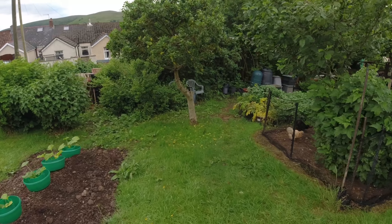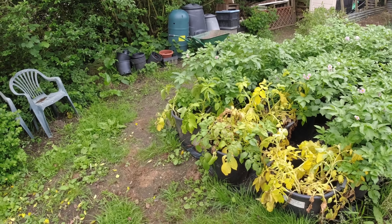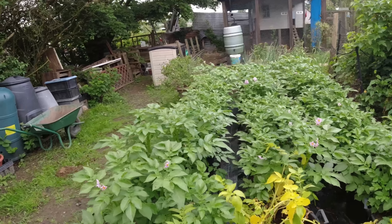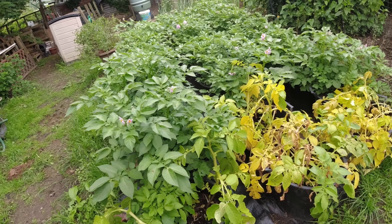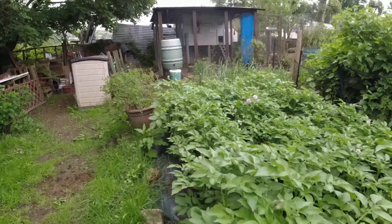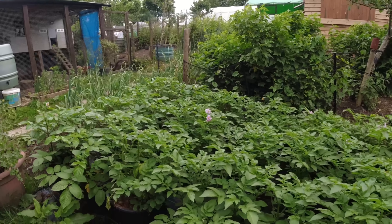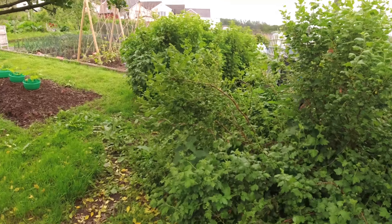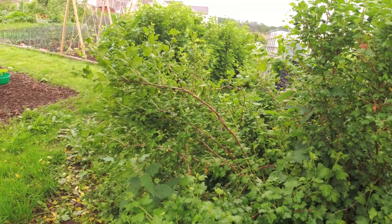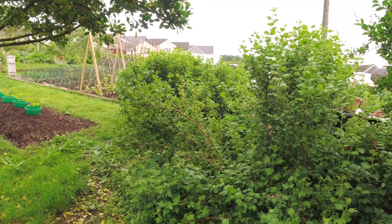We've got courgette dwarf bush Verde de Milana and the long variety - Mrs K didn't want the striped one this year. Looking down at the potatoes in the background, you can see the yellowing of those that came out of the polytunnel. I'm disappointed they were so adversely affected by the heat - they're probably going to wane and I'll harvest those early. The others are going from strength to strength and I won't be growing potatoes in the polytunnel again.